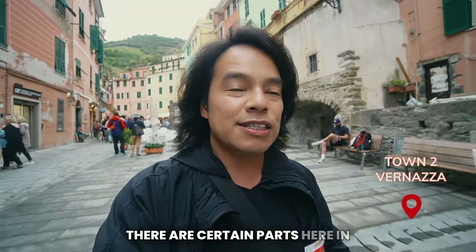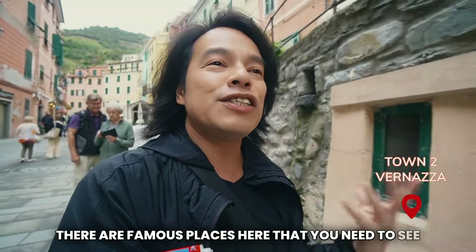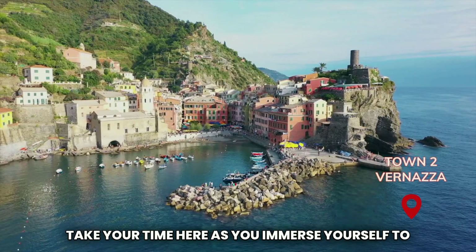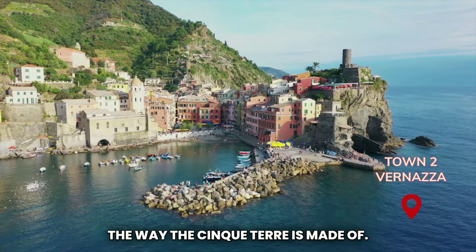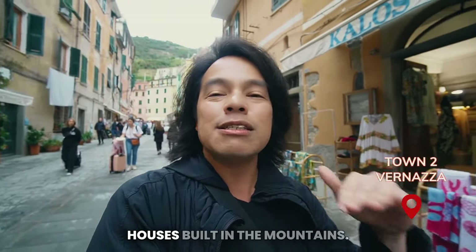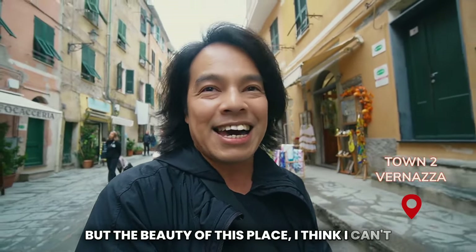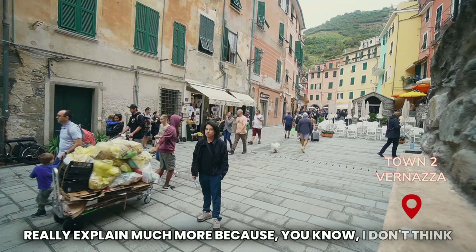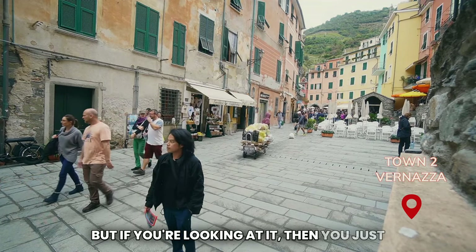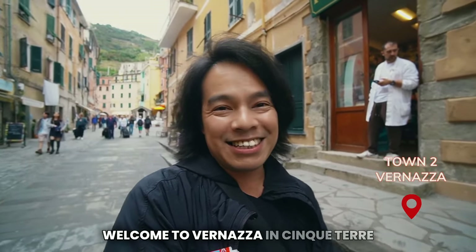There are certain famous places here in Vernazza that you need to see and visit. Take your time here as you immerse yourself in the way Cinque Terre is made. Casa Torre always means houses built on top of the mountains — that's what I'd call it here. The beauty of this place is hard to explain, but if you're looking at it, you just probably see what the surroundings are all about. Welcome to Vernazza in Cinque Terre.